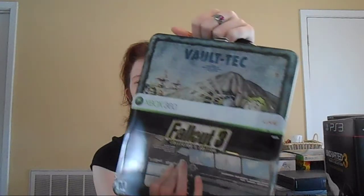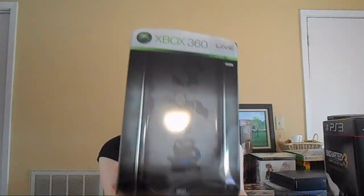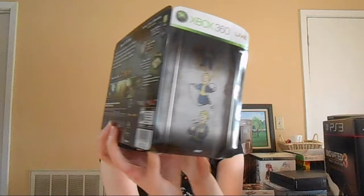Next up, this one's really, really cool. It's the Fallout 3 Collector's Edition, and it comes in this awesome lunchbox packaging. It came with a Pip-Boy bobblehead, a making-of DVD, an art book, and of course the lunchbox. So it's pretty cool to have.